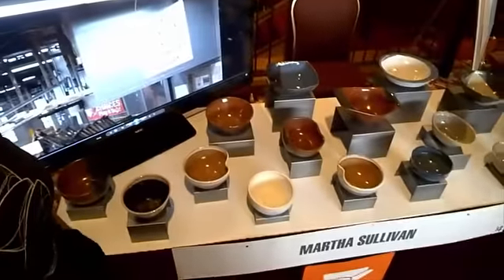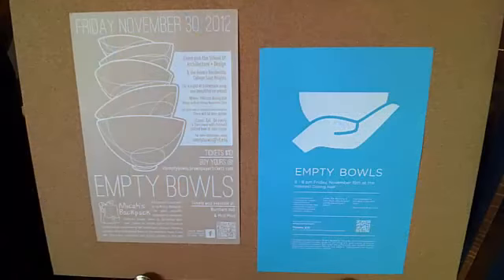My name is Martha Sullivan. I'm an adjunct professor in the School of Architecture and Design. I run a class called Empty Bowls. Students in the school design and produce soup bowls over the course of the semester. At the end of the semester, we host a soup night event where we set out the bowls and invite the general public to buy tickets — we serve soup. The public gets to bring home an empty bowl as a reminder of those who go hungry. The money we raise supports MICA's Backpack, a local organization that packs a backpack with a weekend's worth of food for children in Montgomery County who suffer from food insecurities.